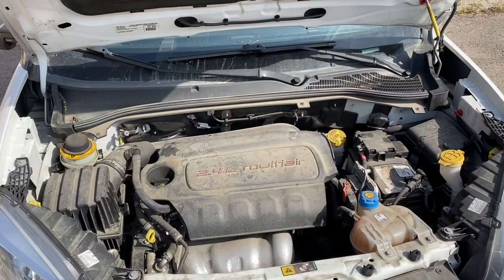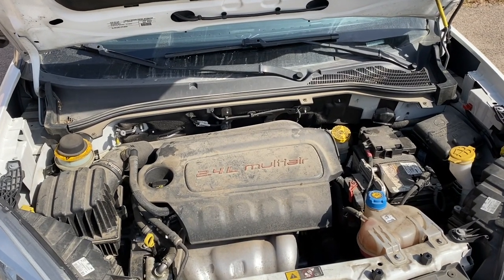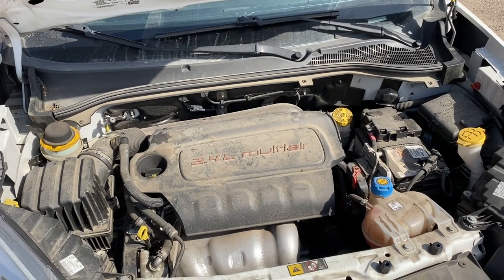This recall involves the engine — specifically the 2.4 liter inline four engine, also known as the Tiger Shark, that Chrysler has used across the board on a number of vehicles including Chrysler, Dodge, Jeep, and Fiat vehicles. But this is for my van, which is a 2015 Ram Promaster City.